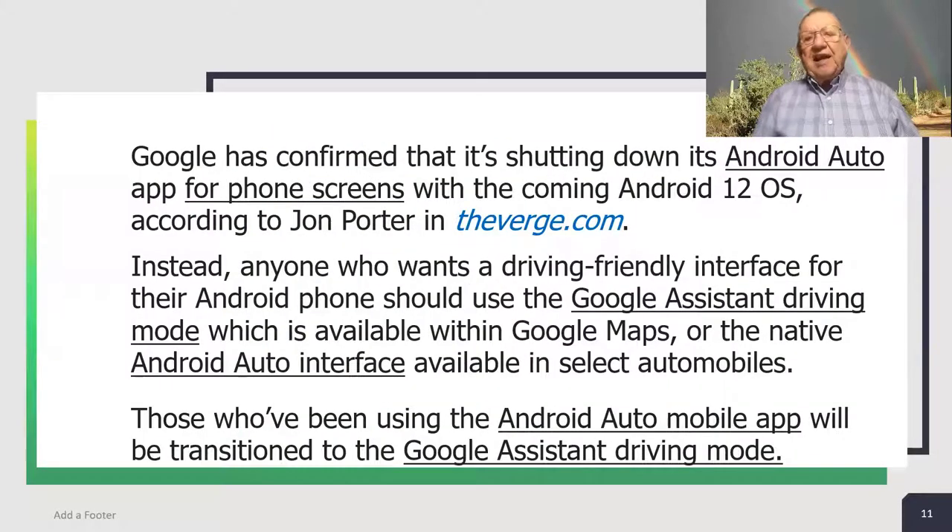Google has confirmed that it's shutting down its Android Auto app for phone screens with the coming Android 12 operating system, according to John Porter in theverge.com. Instead, anyone who wants a driving-friendly interface for their Android phone should use the Google Assistant driving mode, which is available within Google Maps, or the native Android Auto interface that is available in select automobile models. Those who've been using the Android Auto mobile app will be transitioned to the Google Assistant driving mode.